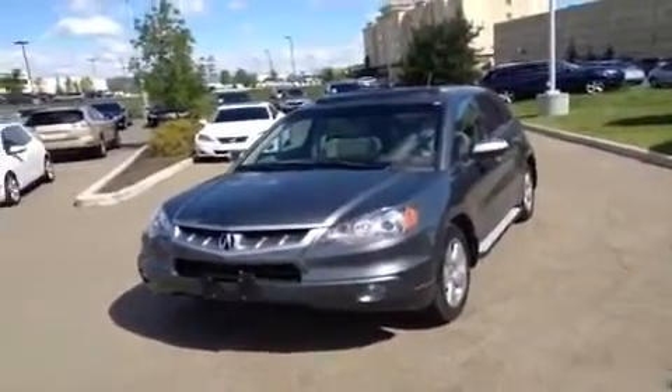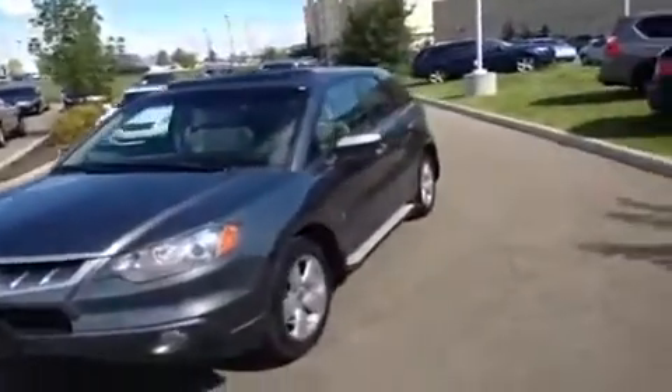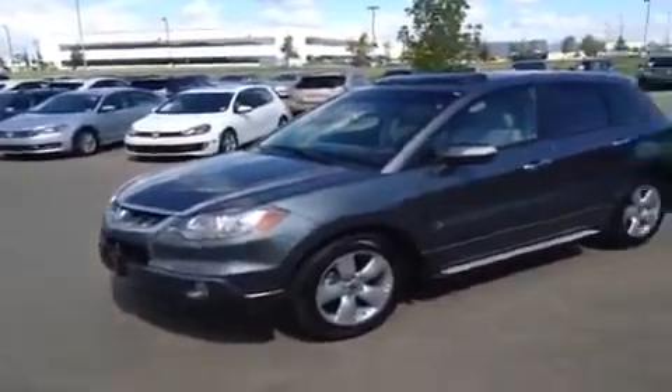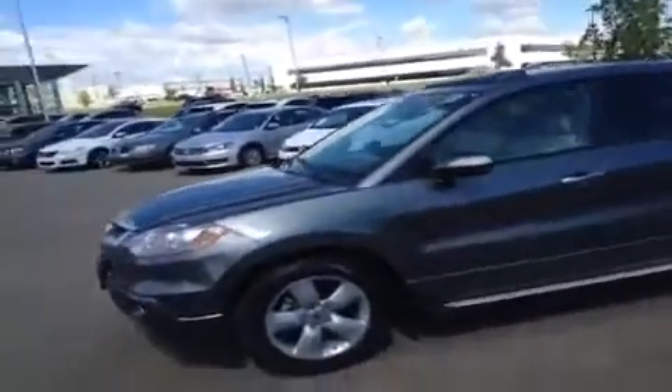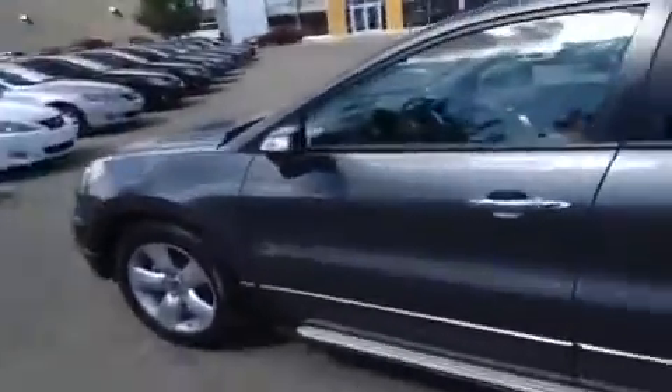Hey everybody, how's it going? We're here at Lexus of Edmonton over on the pre-owned side and we're checking out this Acura MDX. It's got the turbocharged four cylinder engine and all-wheel drive. Gray exterior with a lighter gray, tannish kind of interior. So we're going to jump inside here and start taking a look around at some of the options.